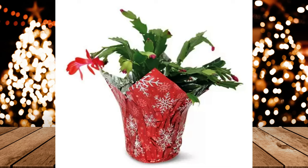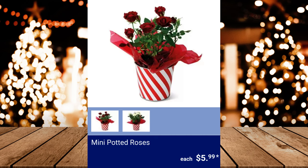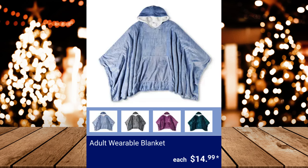5-inch Christmas Cactus in assorted colors, $4.99. Mini Potted Roses, $5.99. Adult Wearable Blanket, $14.99.